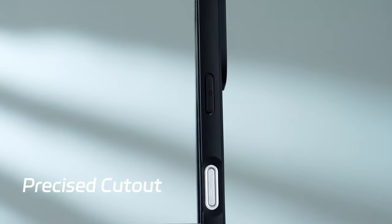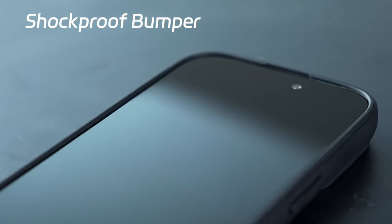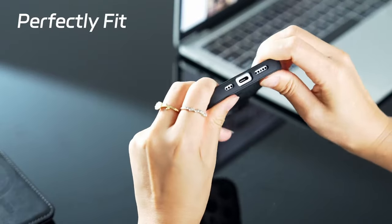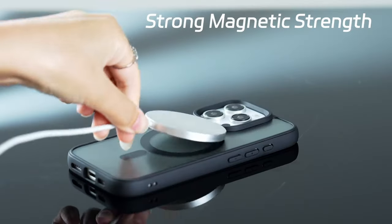Need a case that combines style, protection and seamless MagSafe compatibility for your iPhone 16 Pro Max? You're in the right place. We're showcasing the top MagSafe cases that make wireless charging and magnetic accessories a breeze while keeping your device safe. Let's explore the best MagSafe cases for your iPhone 16 Pro Max.